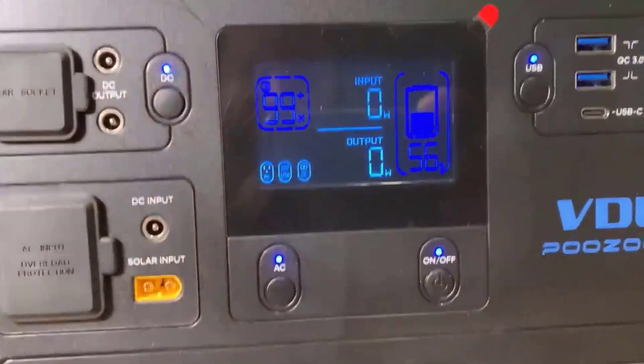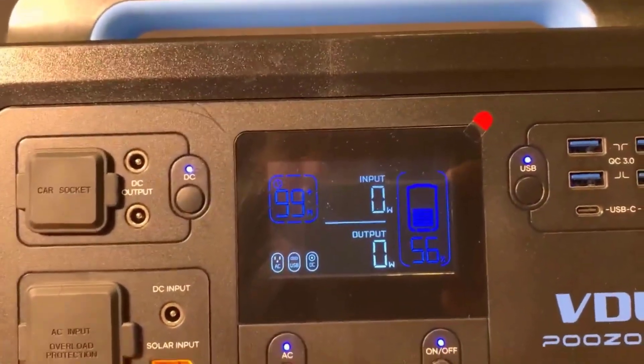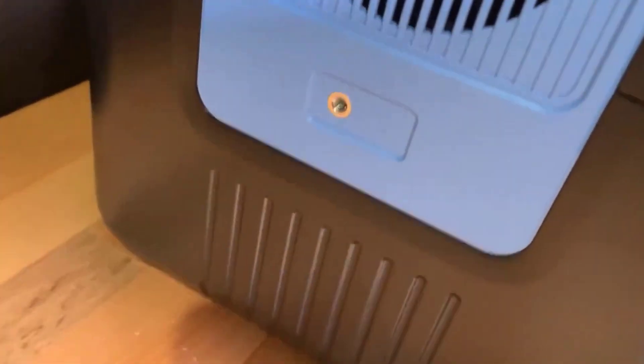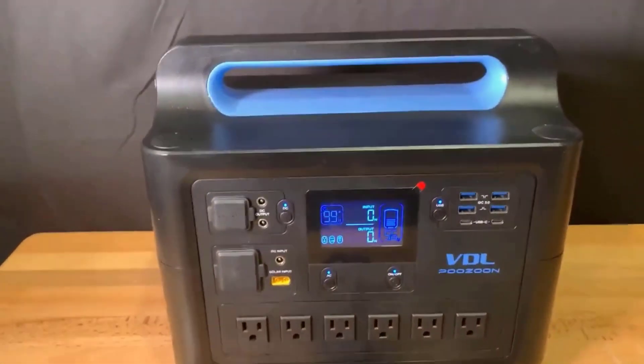I must say, I am impressed with what the engineers have packed into this portable power station. It boasts a 1500W output that's more than capable of handling multiple devices at once. We're talking about keeping your fridge running, your phones charged, and still having enough juice to power your lights and laptops. Whether it's work or leisure, the HS1500 ensures your essentials are always powered.